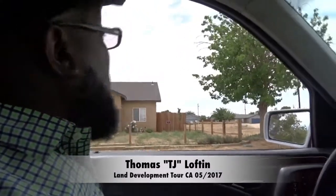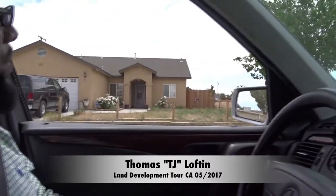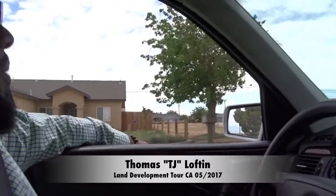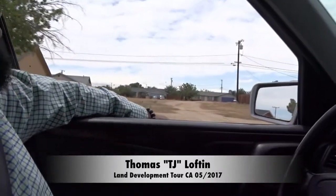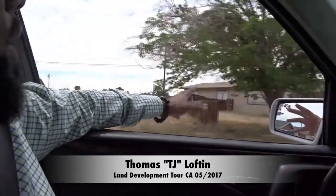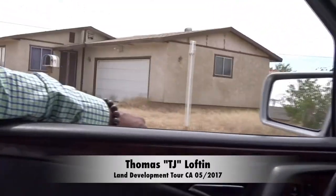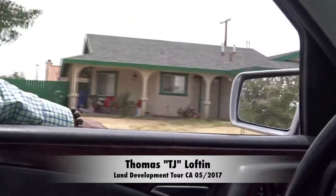See this newer house right here? And this vacant lot next to it would be ideal. But here's the catch — this is an older block of homes. So that's going to mess with your property values.